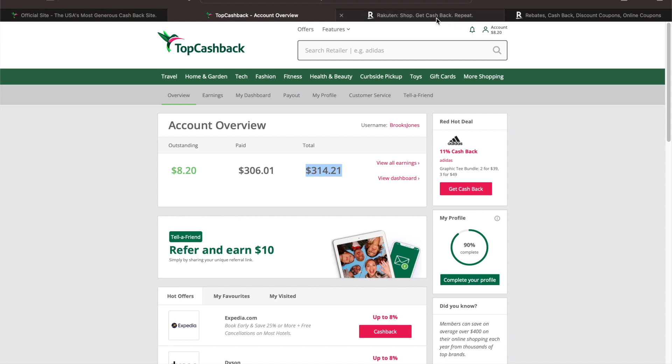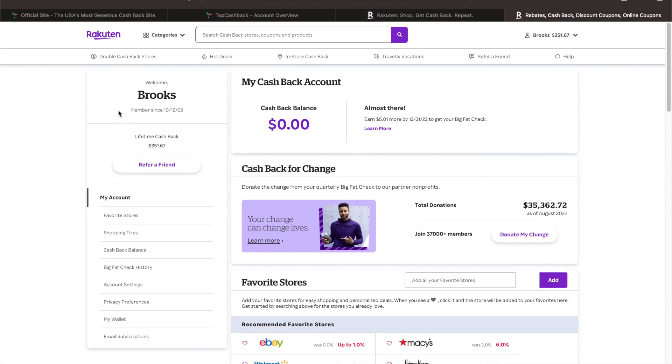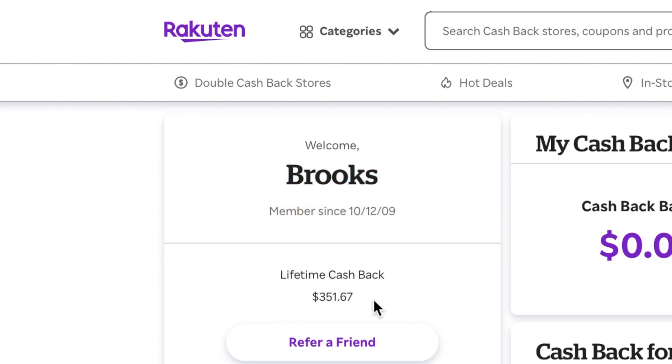The same thing with Rakuten, except it looks a little different. This is the Rakuten landing page, and if you click on my account, it says I've been a member since 2009 — I don't use it a whole lot — but lifetime cashback is $351.67.